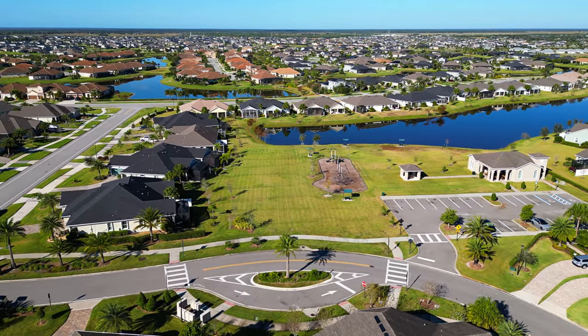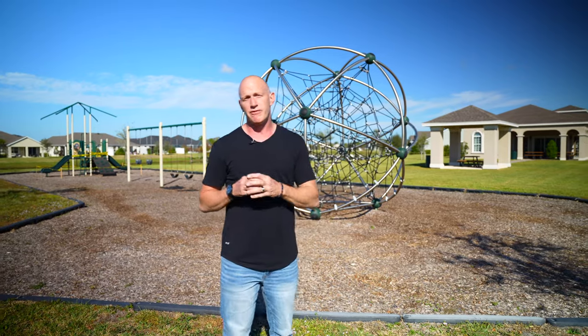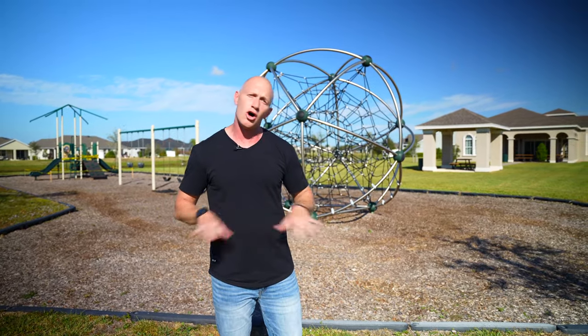One of the great features about living in Lauren Cove is the access to this playground, clubhouse, and green space where your family can enjoy the Florida lifestyle all year long.